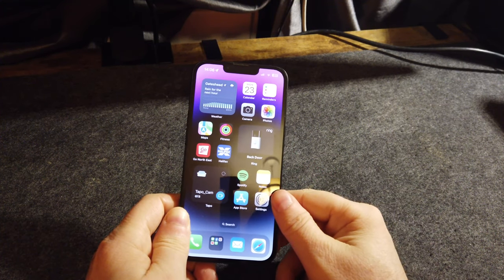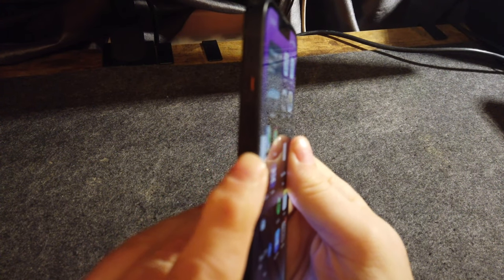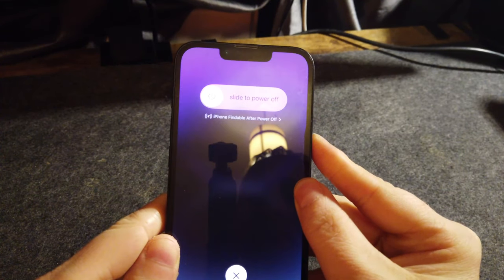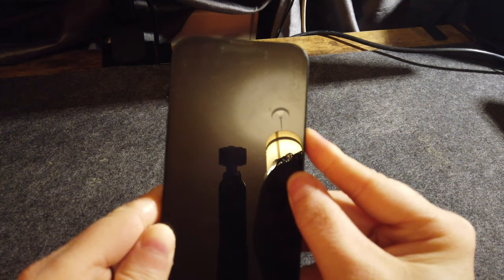If this doesn't work for you the first time, try it again. All we have to do is press the volume up button, then volume down, and hold the power button. You will see the power slider but ignore this — keep holding the power button until the screen goes off.